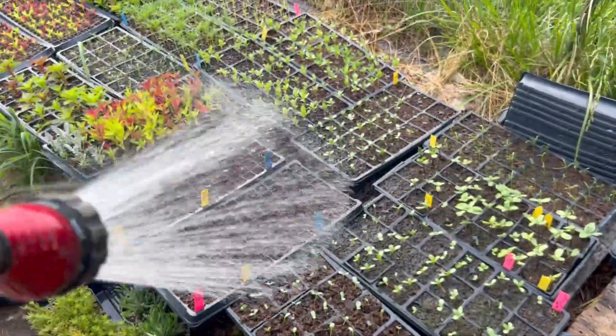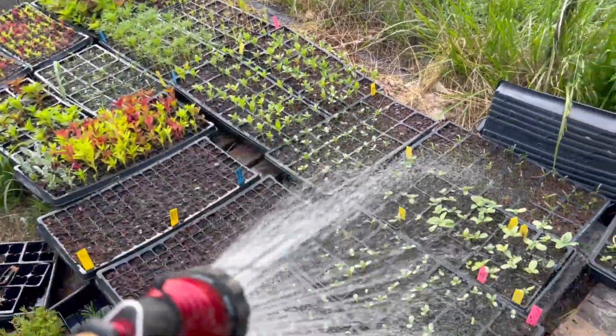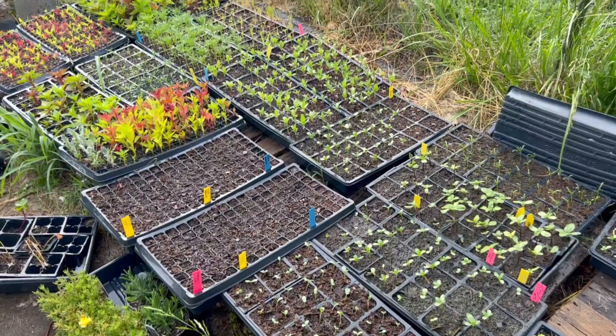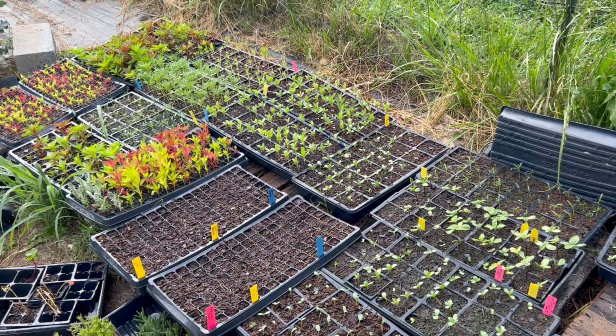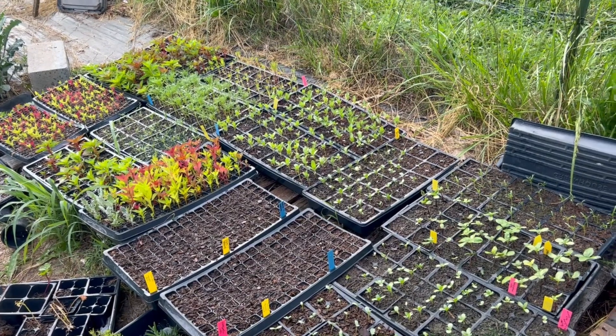We're getting these watered. This is the fun part about growing seedlings and trays outdoors in the summer — we have to water them a ton, so about three times a day I'm out here throwing water on these. They probably need some fertilizer too but I'm just going to try to get them in the ground tiny.